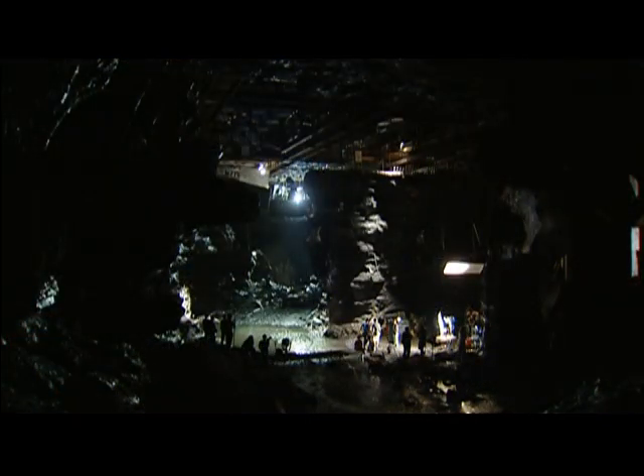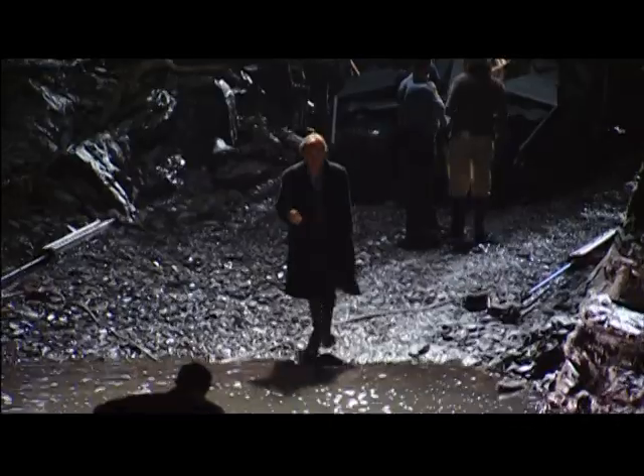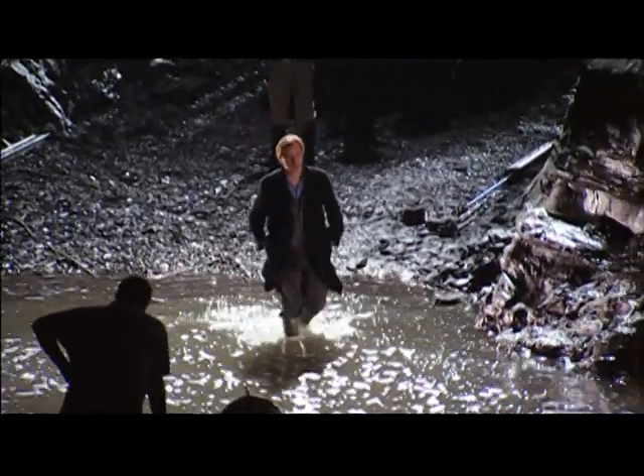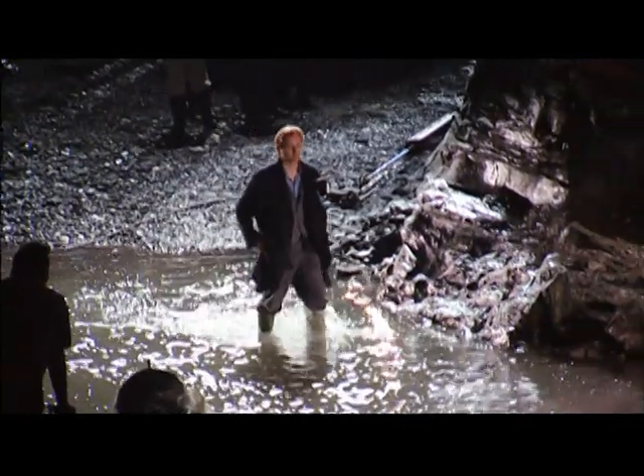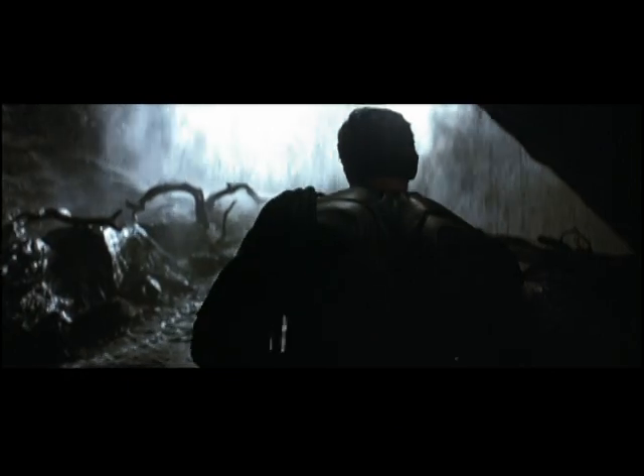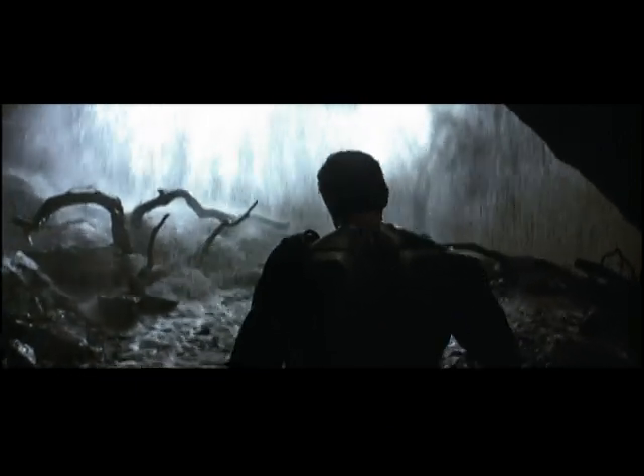We actually ended up flooding the whole stage, because it was just easier rather than building self-contained tanks. Chris was a little bit dubious about flooding the stage, but I think after he saw the immensity of the water we put into it, he realized it was probably the best thing to do. It was an element where you got lots of reflections and twinkles. It was a dark set, and that just brought it out and made it a living cave, really.